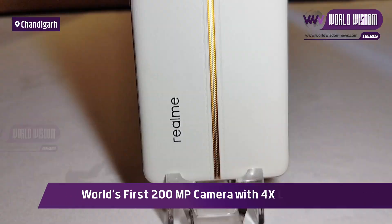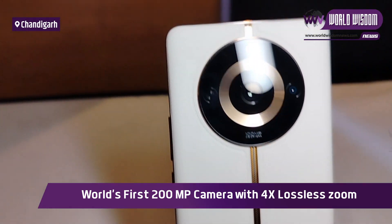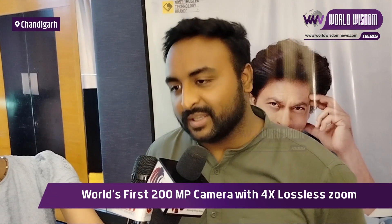Hello, my name is Srihari. I am a product manager of Realme. Today we launched the Realme 11 Pro Series 5G. I am the product manager of the Realme 11 Pro and Realme 11 Pro Plus.